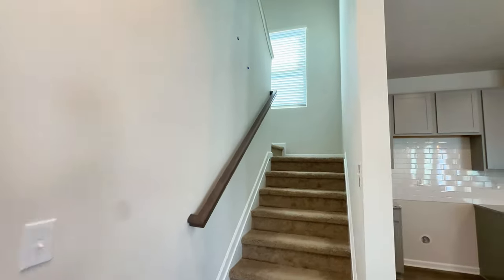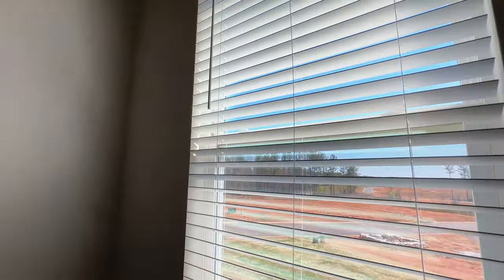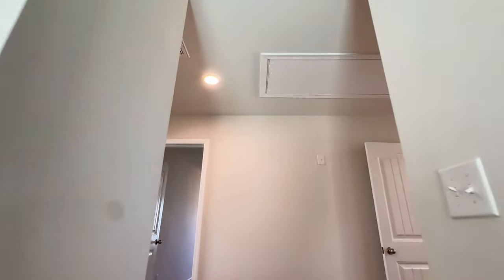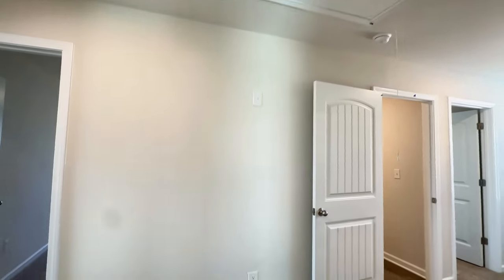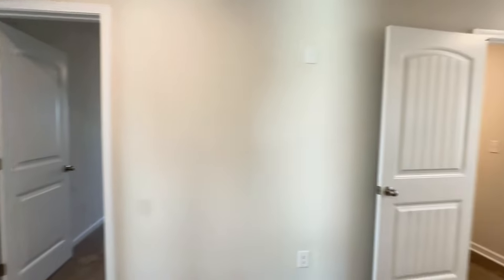Let's head upstairs. I like that they have a nice window here so it doesn't seem so dark in the stairway area. There's a pull-down attic access up here with stairs to get up there. Nice size hallway.